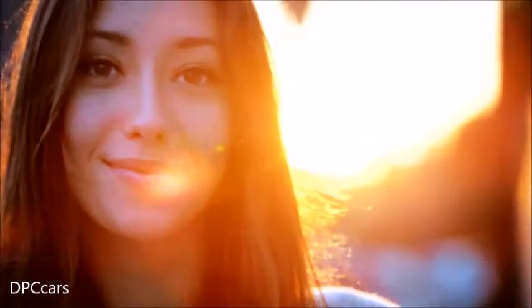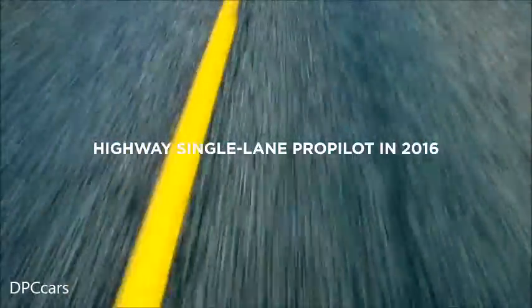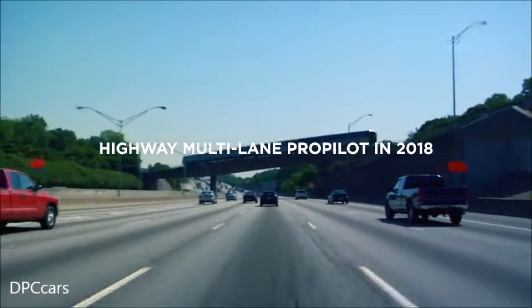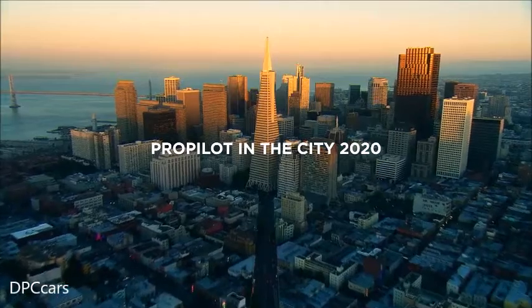At Nissan, our mission is to make driving more enjoyable and safer — not just for a few, but for everyone. This isn't something that will happen years from now either. Highway Single Lane ProPilot is available as of 2016, and Highway Multi Lane ProPilot is coming in 2018.